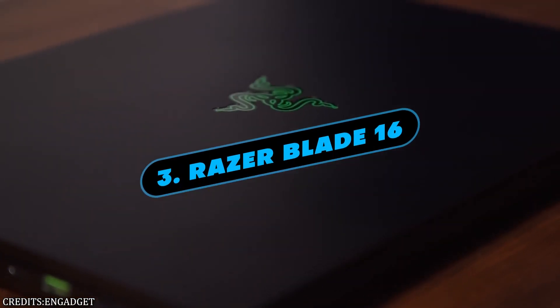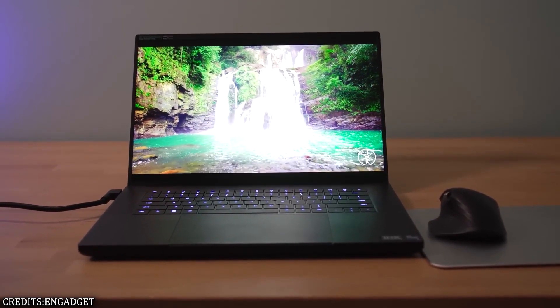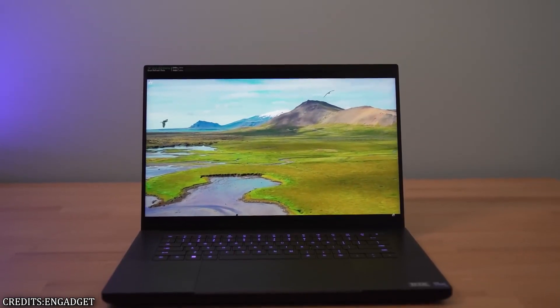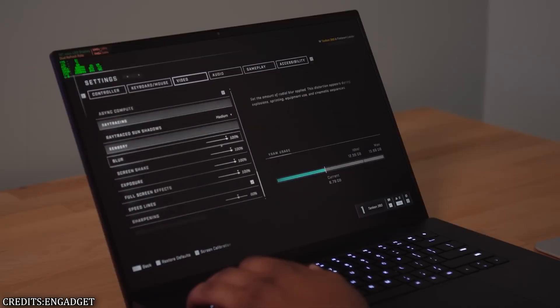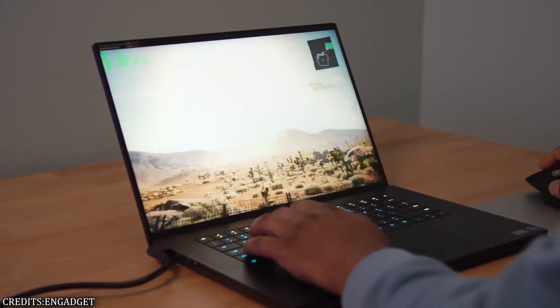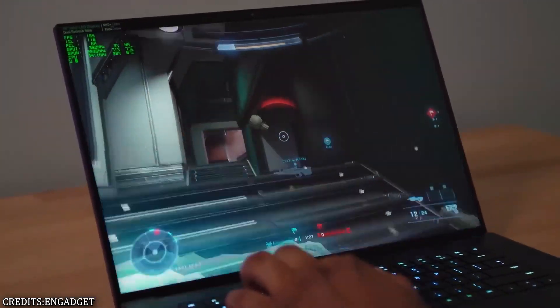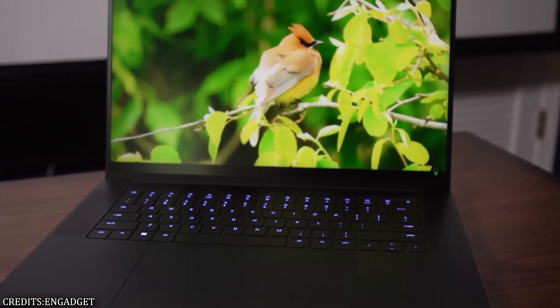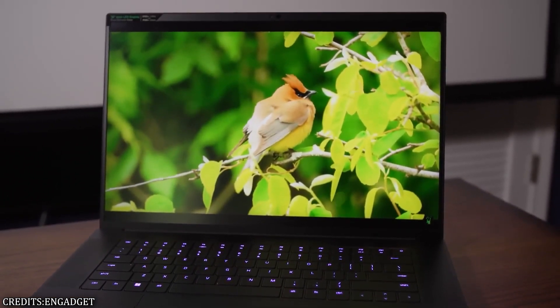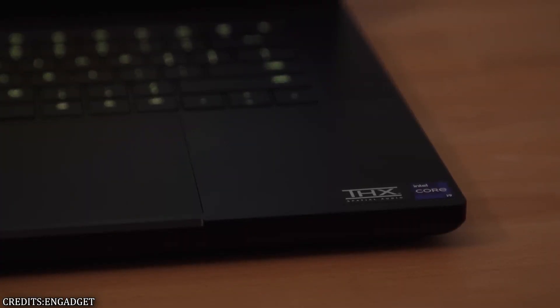Number 3: Razer Blade 16. The Razer Blade 16 is an option to consider if you want the visuals of your games to be as stunning as possible. The Blade comes with an optional mini-LED screen that, with the push of a button, can switch between its UHD+ 120Hz mode and its FHD+ 240Hz mode. The Blade features high-end processors from both Nvidia and Intel, making it capable of running the majority of today's demanding games at the highest settings. You don't need to spend as much money on a model if you don't prioritize having a display that can switch between modes.